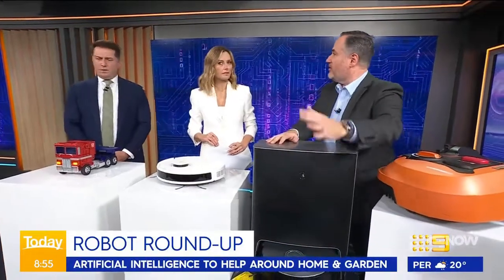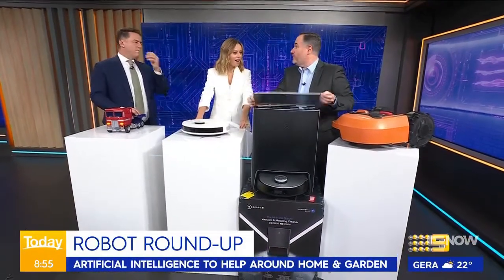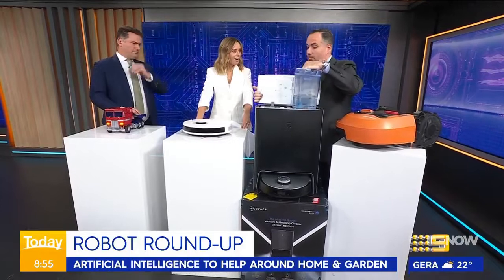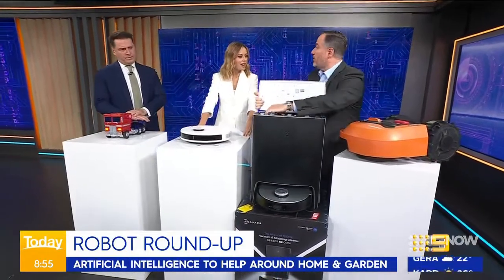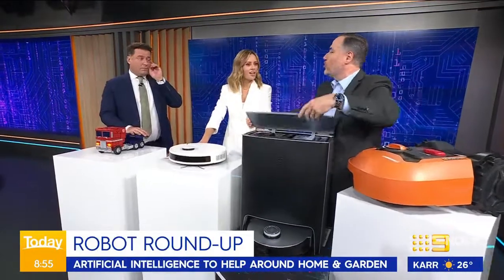Right, so this is where it gets crazy. This guy here from Ecovacs — the X1 Omni — this does it all. It goes out every day, mops, vacuums, comes back and empties into this base. It empties itself, then refills the water for the mop and takes the dirty water by cleaning the mopping pads. Does it all every day.